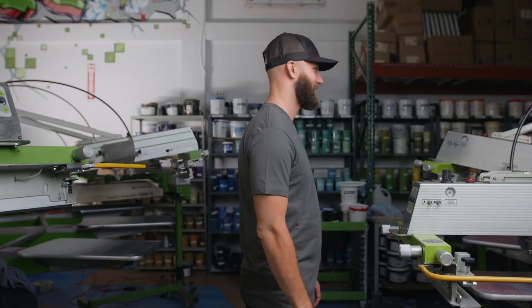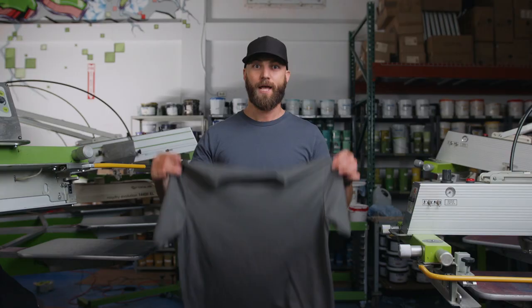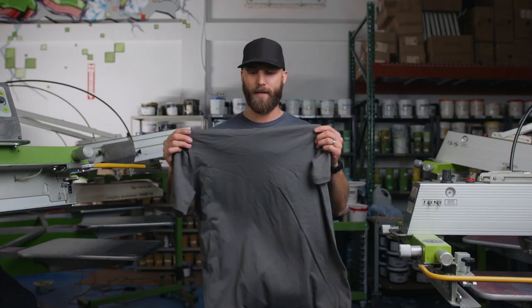Hey there folks, Nick from Colotex out in Ottawa, and for today's product spotlight we have the AS Colors Staple Tee. This tee is one of my favorite tees — I'm actually wearing it right now. It's got some nice key features like being available in a variety of colors, and it's a midway fabric from AS Colors.